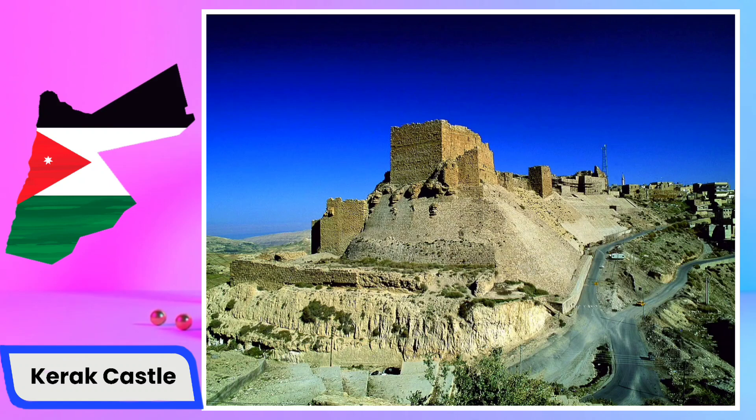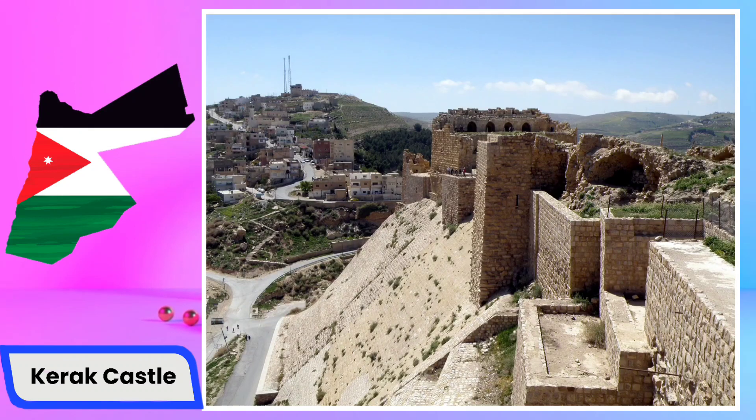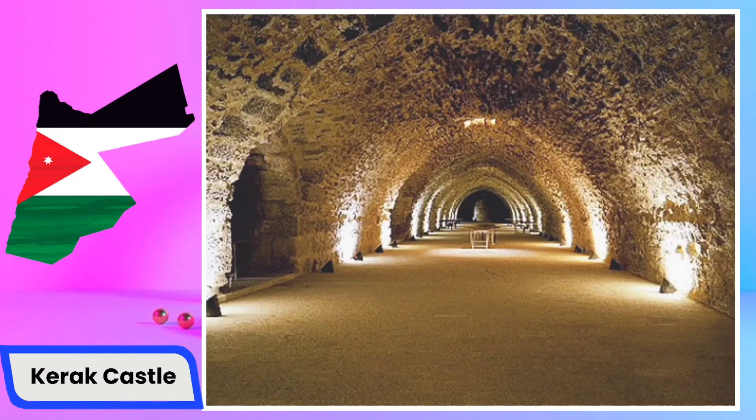The castle played a significant role in the medieval struggles for control over the Holy Land, witnessing battles and changing hands multiple times. One of the remarkable features of Karak Castle is its intricate system of underground tunnels, which served various purposes including storage, escape routes, and defensive strategies. These tunnels add an element of mystery to the castle's allure and offer insights into the military tactics of the time.